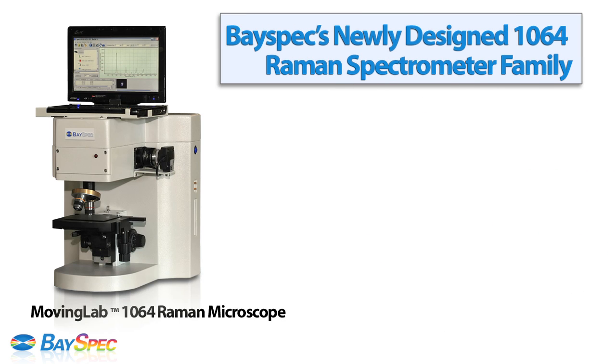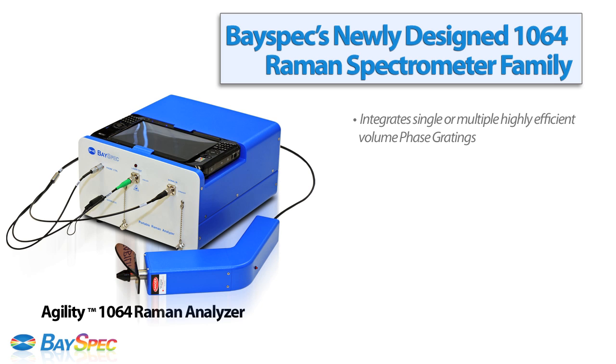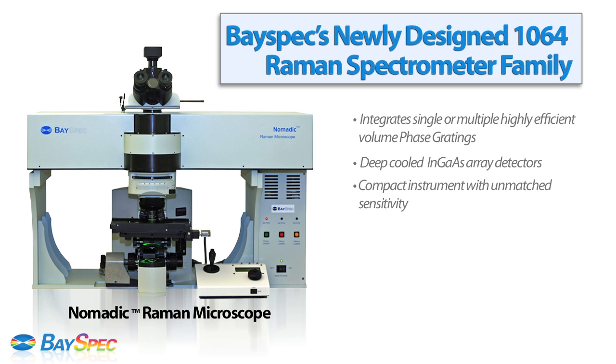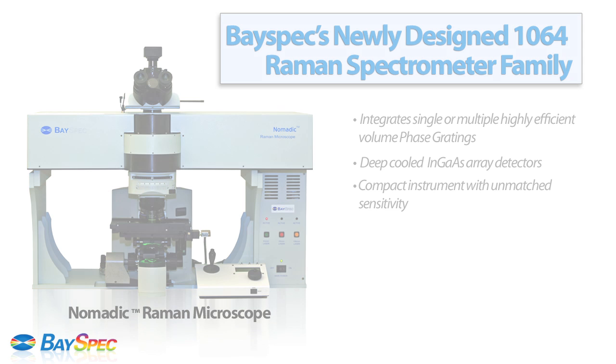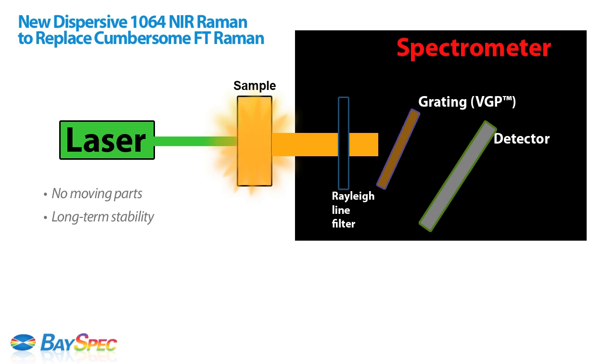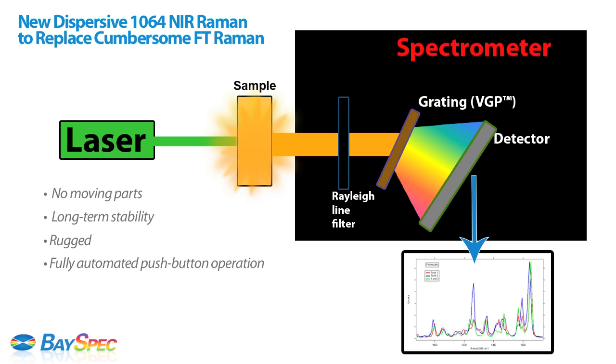BaySpec's newly designed 1064 Raman spectrometer family integrates single or multiple highly efficient volume phase gratings and deep-cooled InGaAs array detectors. This provides a compact instrument with unmatched sensitivity and spectral resolution in the NIR spectral region. Without any moving parts, the instrument is designed to meet real-world challenges with long-term stability, ruggedness, and fully automated push-button operation. It can serve as a cost-effective alternative for FT-Raman, which is often costly and very cumbersome to transport for field use.